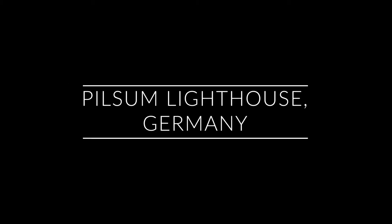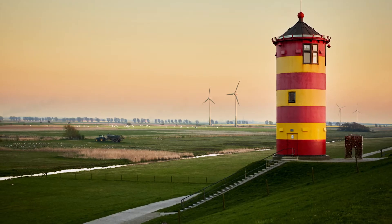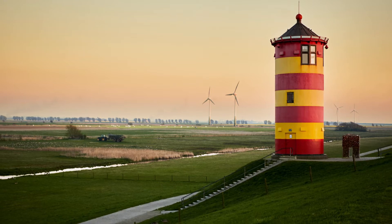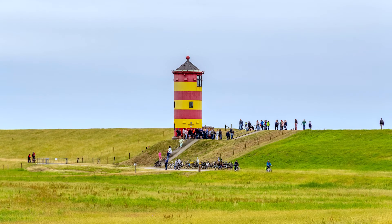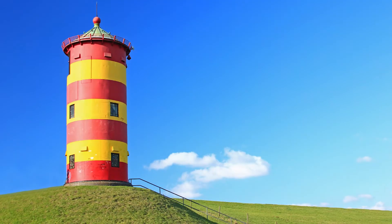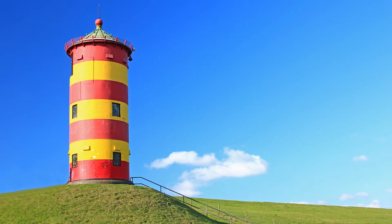Number three is the Pilsen Lighthouse in East Frisia, Germany. This colorful lighthouse was built in 1891, stands 11 meters high, and was only used up until the First World War. It's become iconic in Germany as the lighthouse itself was used in a German movie as the residence for one of its main characters.